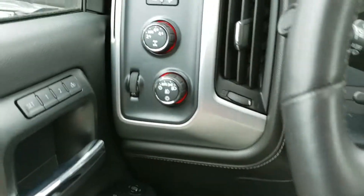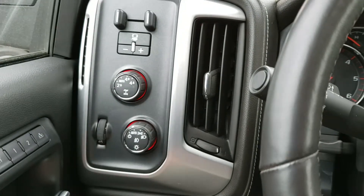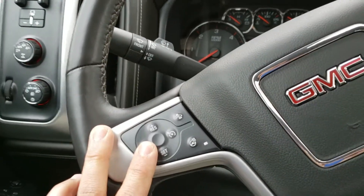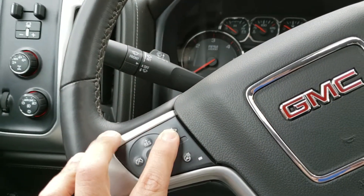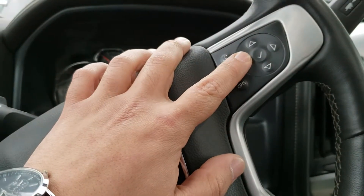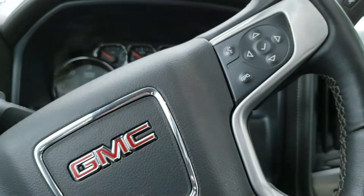You get your trailer brake controller, your two-wheel drive and four-wheel drive selector. On the steering wheel, you've got your cruise control on the left-hand side, along with your heated steering wheel and forward collision alert. On the right-hand side, you've got your display for the front as well as controls for your Bluetooth.